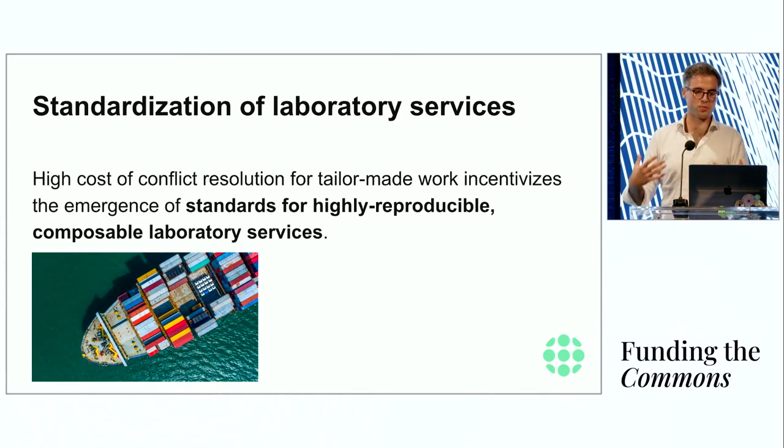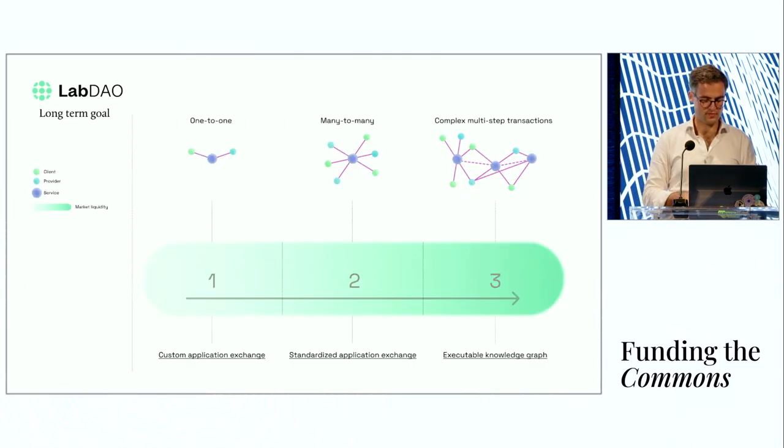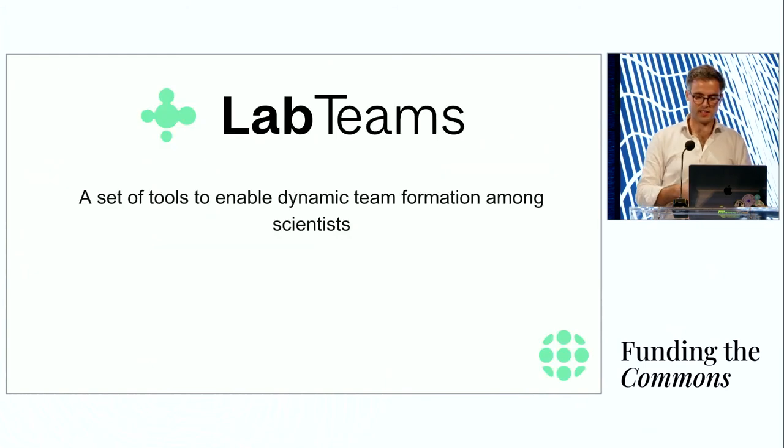Our hope is that through this open-source community, we can not only maintain development of new tools but also drive the emergence of standardizations around laboratory services overall. Otherwise the conflict resolution cost between scientists will be too high. Over time, scientists will converge on certain standards; what starts as a one-to-one relationship will eventually have liquidity around certain services with many-to-many relationships, and all past transactions can form a knowledge graph enabling complex multi-step transactions where you plan complete experimental projects and find someone to run them.